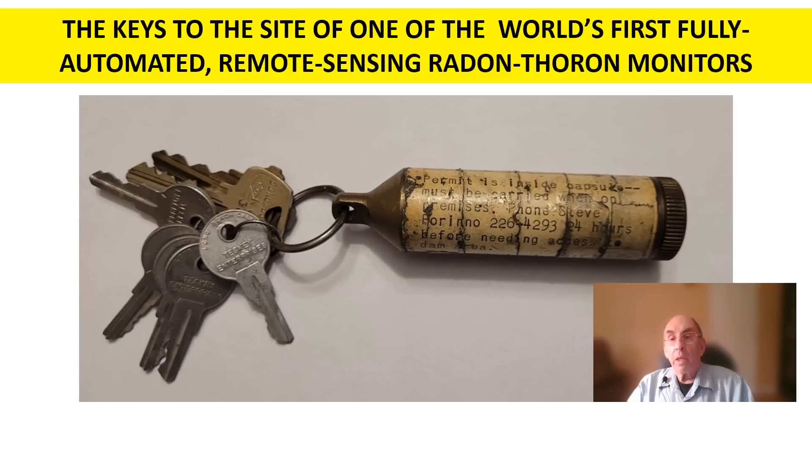One of my Caltech Kellogg Lab colleagues, Professor Tom Templeton, thought that this idea had potential for the development of a regional radon monitoring system. Tom put me in touch with Jonathan Melvin, who was a top-notch instrumentation person at Caltech, and we ended up developing a radon monitoring network in Southern California using fully-automated, microprocessor-controlled, remotely sited radon thoron monitors.